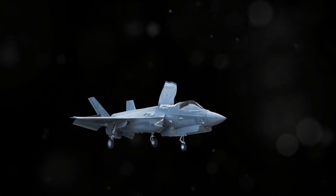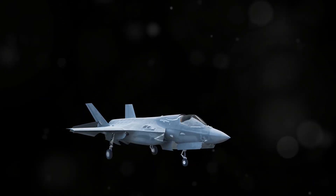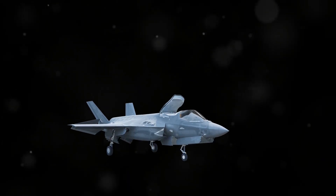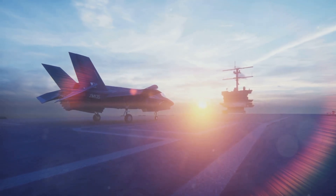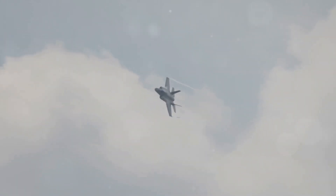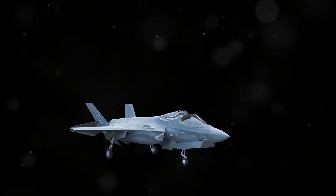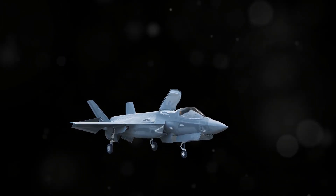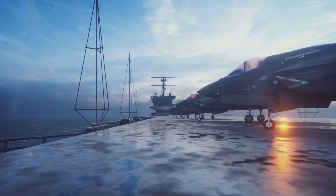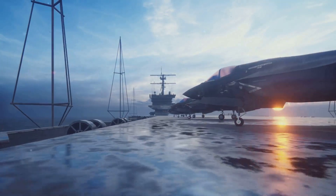The F-35B is the only variant of the F-35 with short takeoff and vertical landing, or STOVL, capability. This means it can take off and land on short runways and even on the decks of ships. This unique capability is achieved through a complex system of thrust vectoring and lift fans. The F-35B's STOVL system is a marvel of engineering, allowing the aircraft to operate from a variety of austere locations.